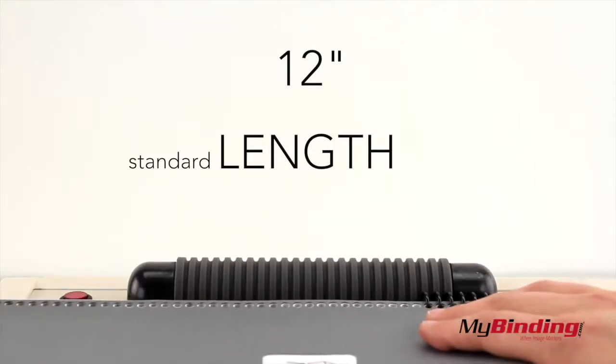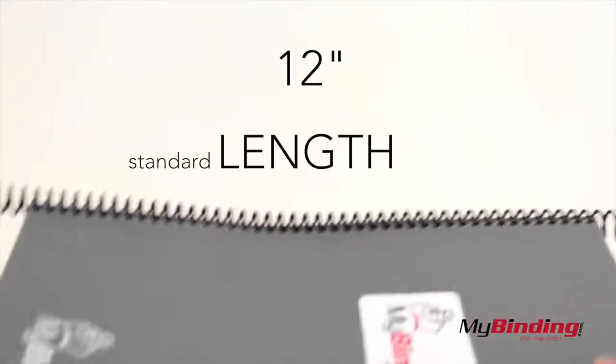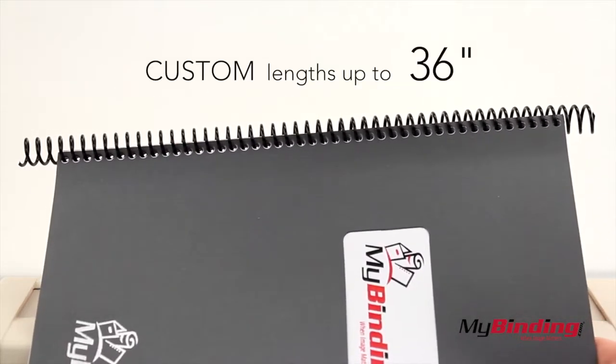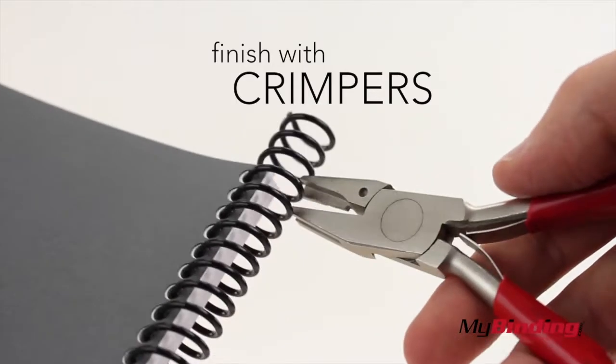The standard length of each coil is 12 inches. Coil should always be longer than the pages you're binding. There are also custom lengths up to 36 inches.